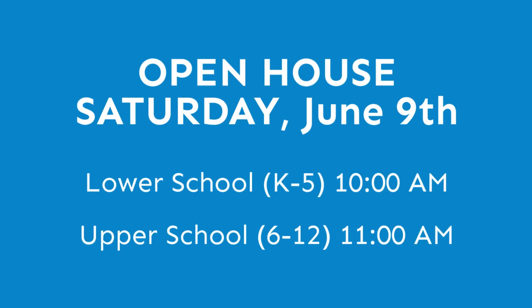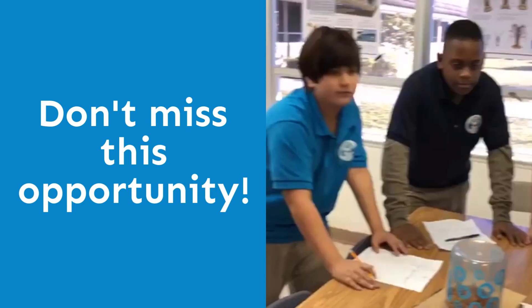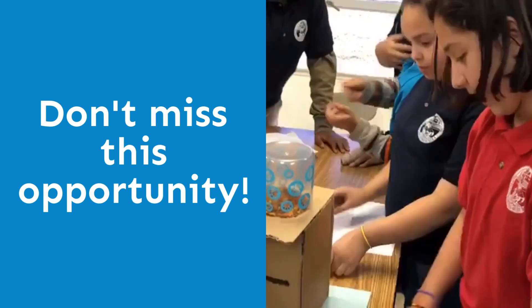We invite you to our next open house: Saturday, June 9th at 10 a.m. at our lower school and 11 a.m. at our upper school. This is an excellent opportunity for you and your child to learn about all of the exciting programs we offer for children from kindergarten through 12th grade.